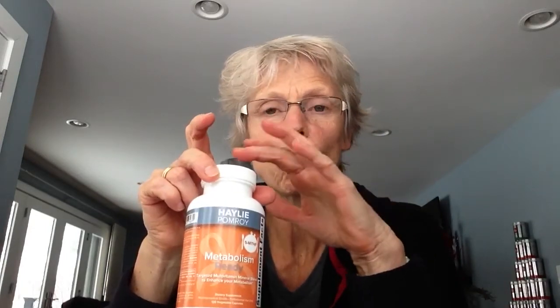The number one thing that is in this product, and probably one of the biggest selling points, is that it contains something called 5-methyltetrahydrofolate. What this is is a very bioavailable form of folate that your body can use.